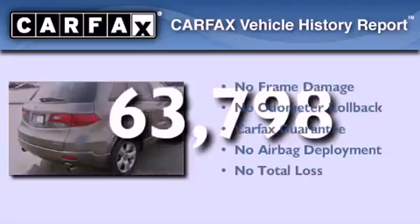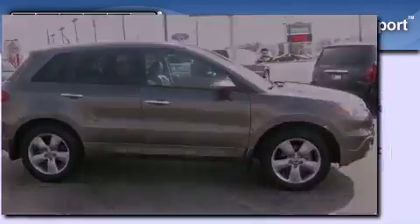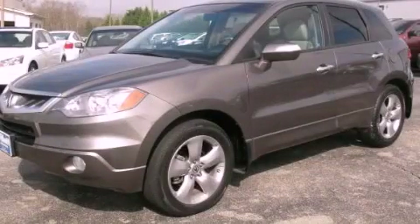Not to mention that this Acura qualifies for the Carfax buy-back guarantee. Call or visit us right now and arrange your test drive today.